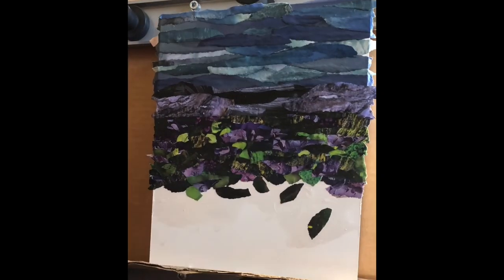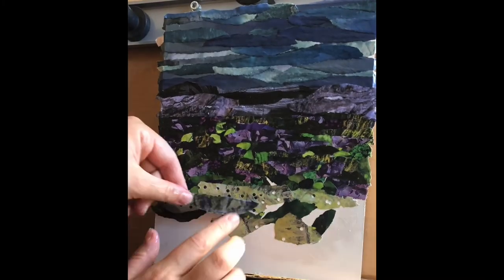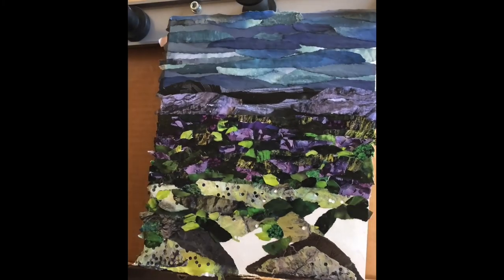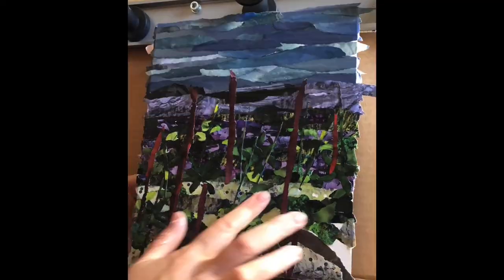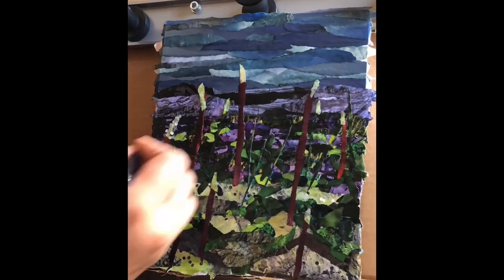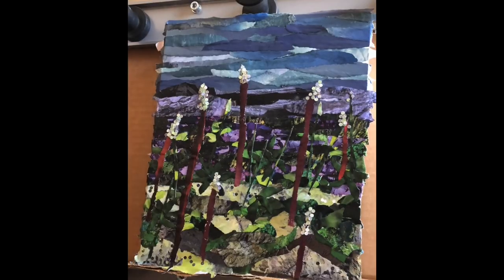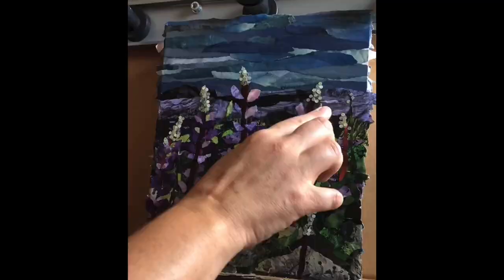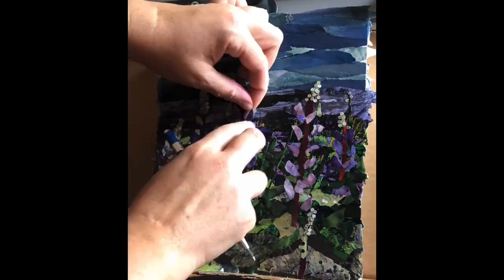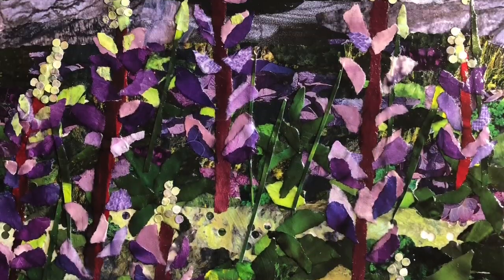My practiced technique offers a tactile and textured finish that appears painterly in many instances. I enjoy the curiosity and the element of wonder as my work may appear as a painting when viewed from a distance, and often provides the element of surprise as viewers step closer and realize they're viewing paper collage.